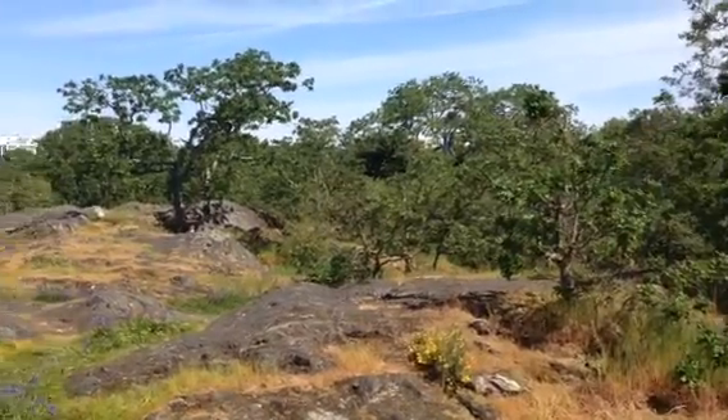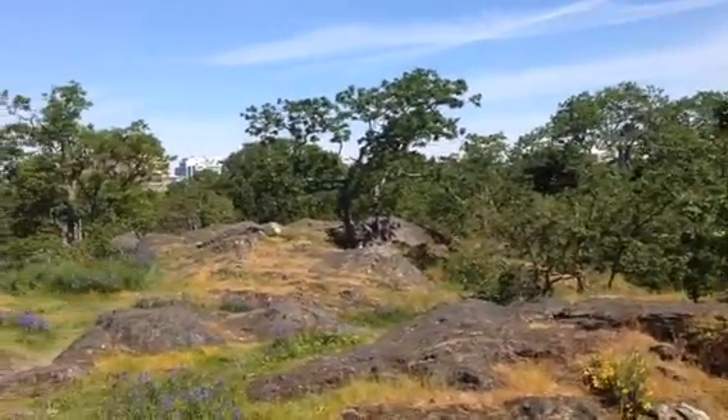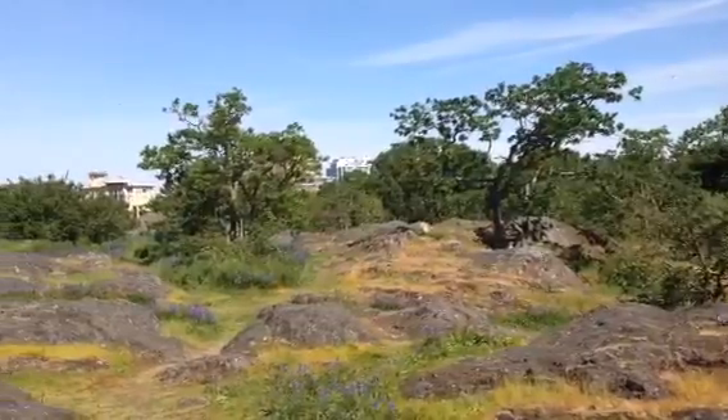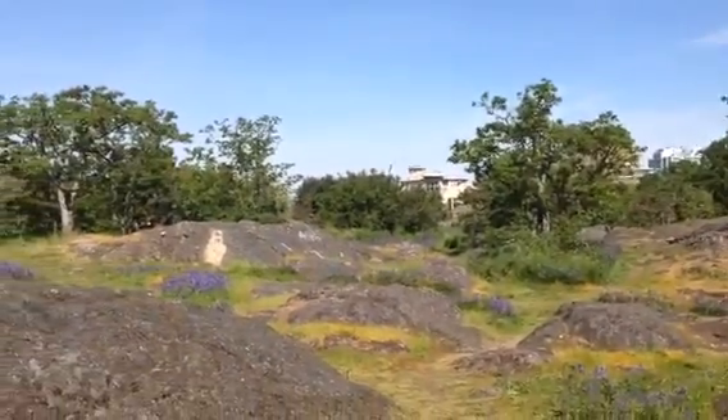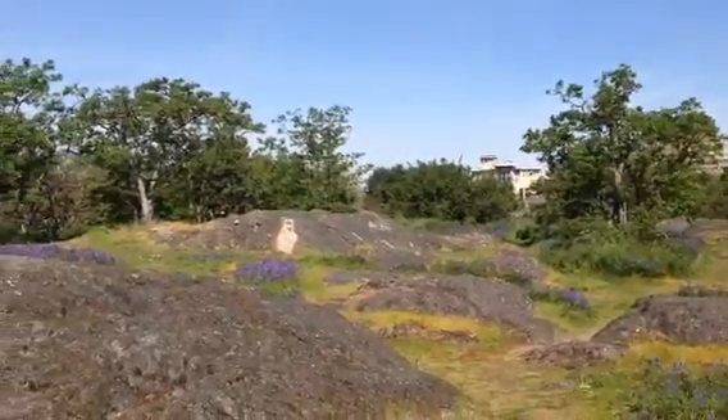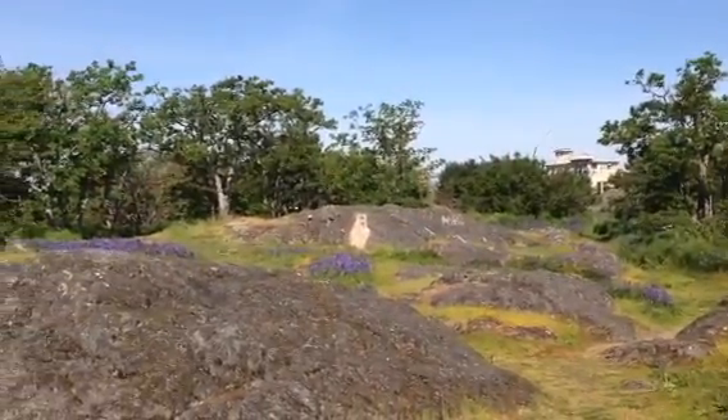This is our Gary Oak Meadows study site in Beacon Hill Park. Our school, the Pacific School of Innovation and Inquiry, is doing a GLOBE study — a land cover survey.